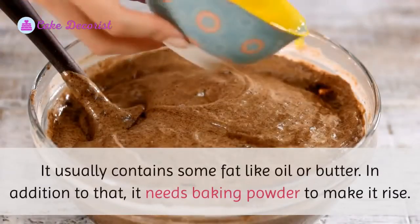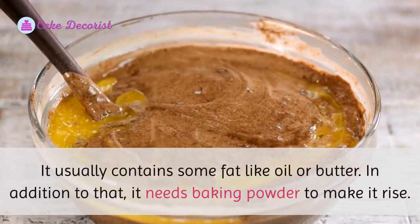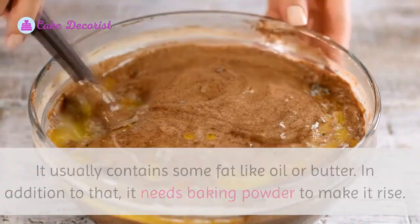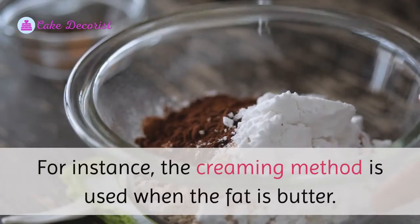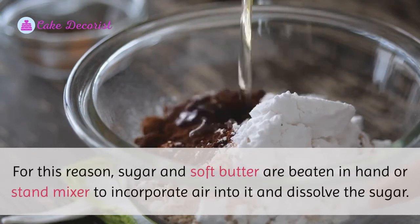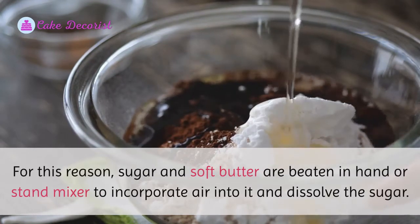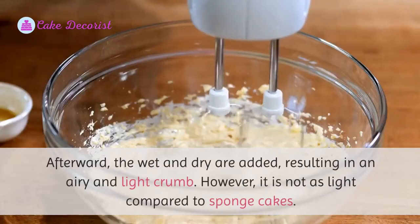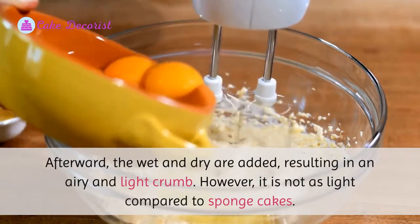Cake batter of oil or butter cakes usually contains some fat like oil or butter, and needs baking powder to make it rise. The creaming method is used when the fat is butter — sugar and soft butter are beaten in a hand or stand mixer to incorporate air and dissolve the sugar. Afterward, the wet and dry ingredients are added, resulting in an airy and light crumb.